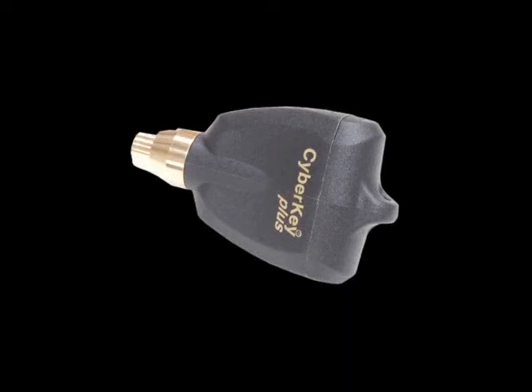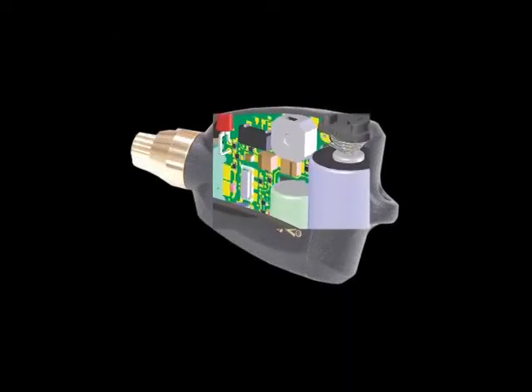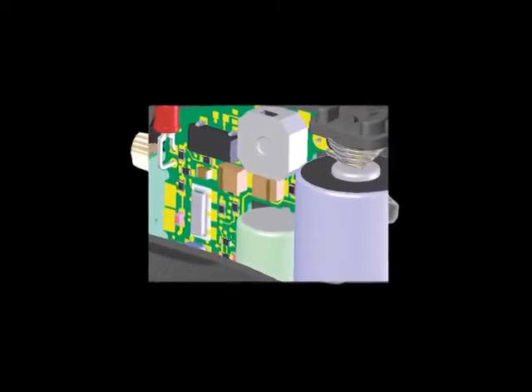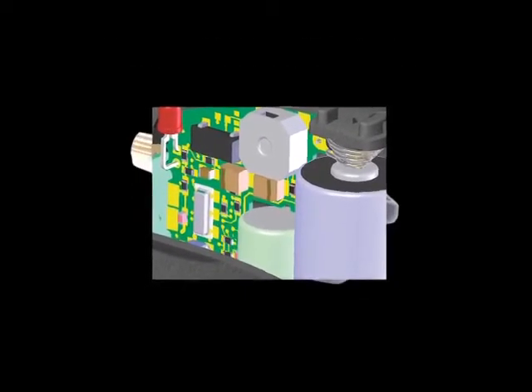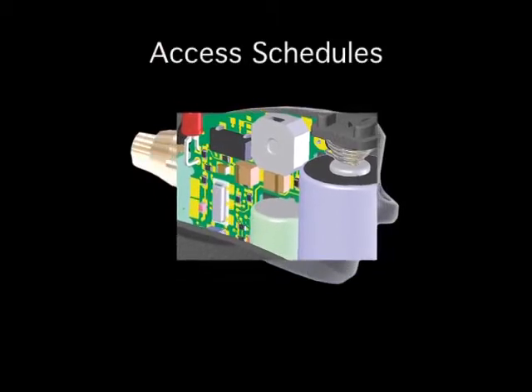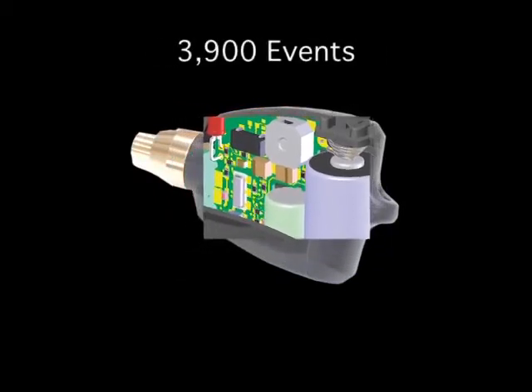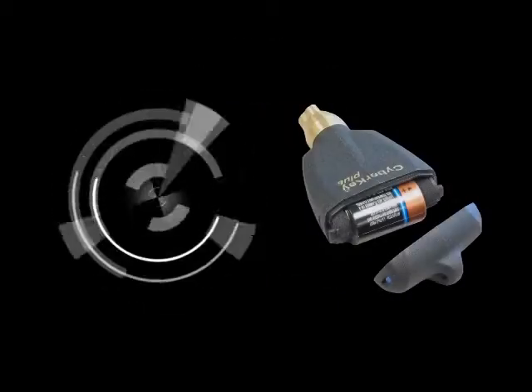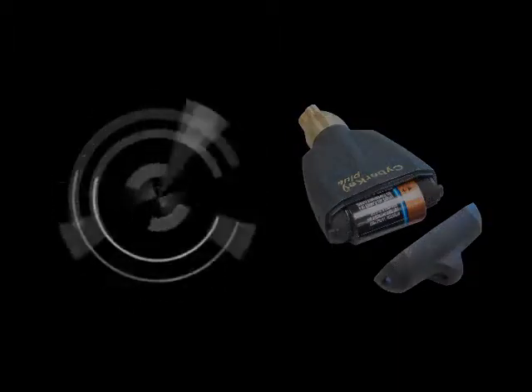CyberKey contains four levels of intelligence: encrypted access codes to ensure the key is from the same system as the lock, the unique ID of the key, access schedules for the user of the key, and storage of up to 3,900 events — both authorized and denied. The key also houses a clock in the battery, which powers the key and the locks it contacts.